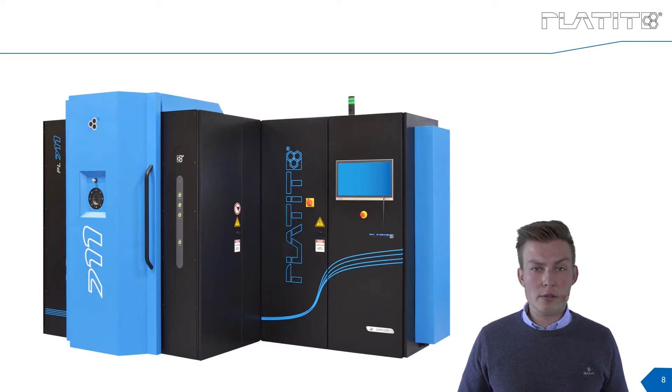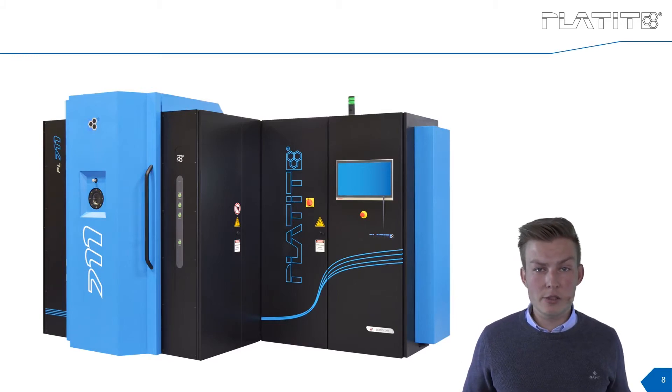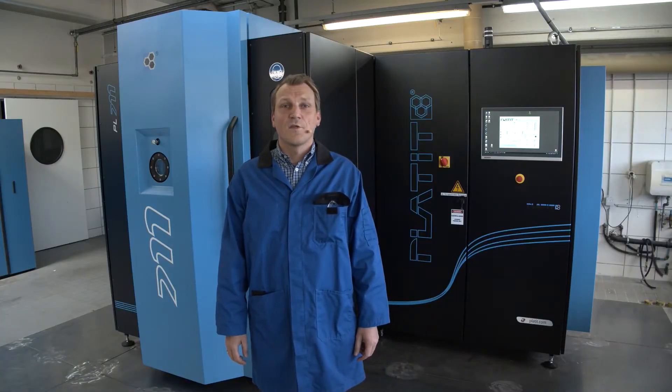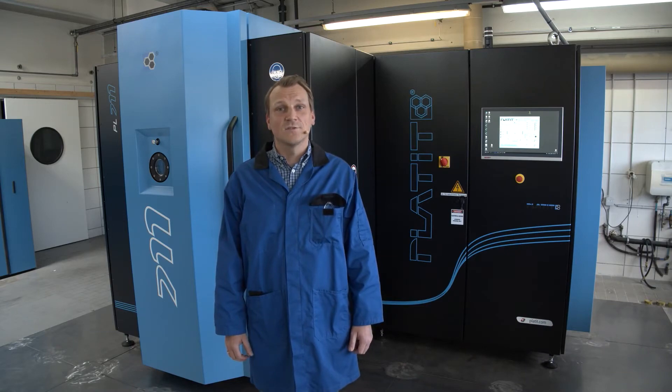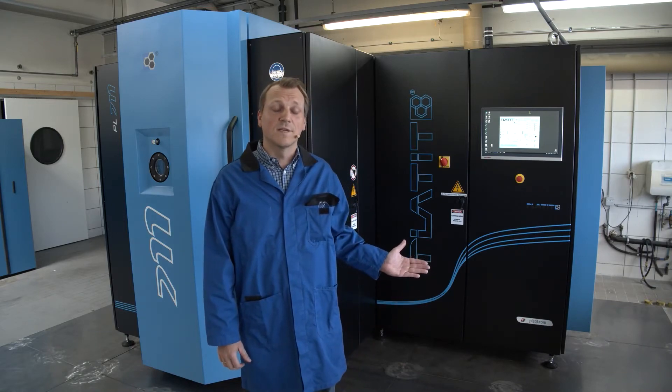We've given you the big picture about the company, our product portfolio, the PL711, and the TAC coating. Now it's time to give you a look and feel of the coating system together with Sebastian, who will show you the ins and outs. Thank you Niklas, and hello to everyone — my name is Sebastian and I'm going to tell you some details about our 711 coating machine.